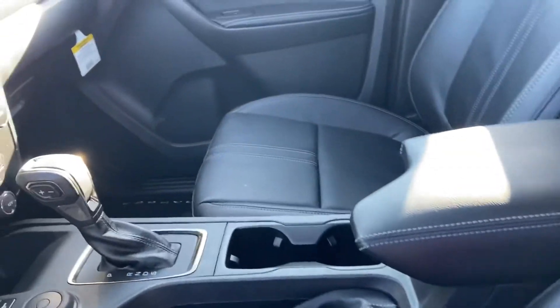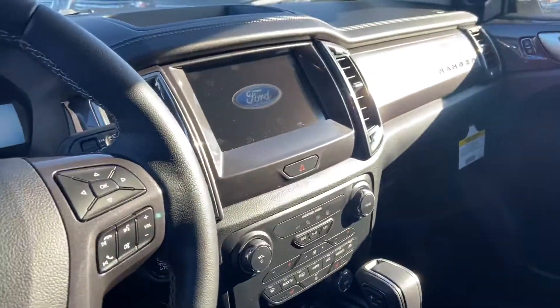It does have black leather interior, heated seats. There's your big monitor — it has a touchscreen.